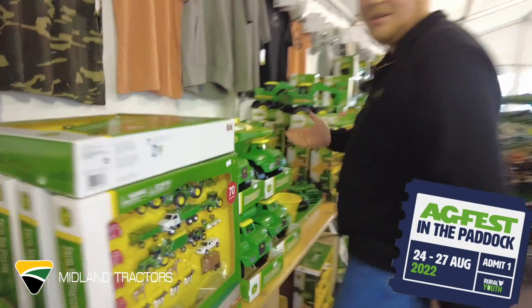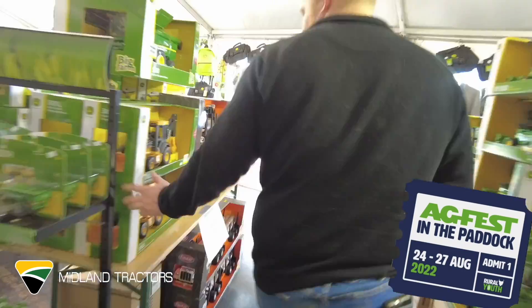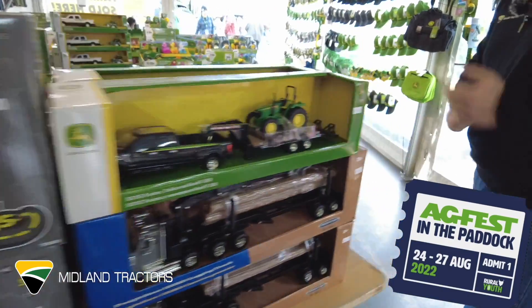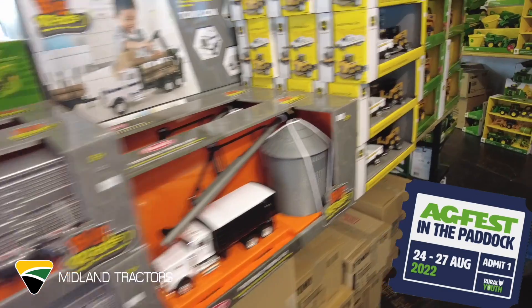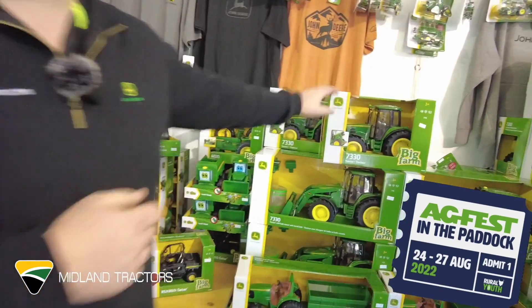Sandpit toys. We've also got not only tractors but construction machinery, trucks, all your haul sets, cattle trucks, log trucks, more construction.